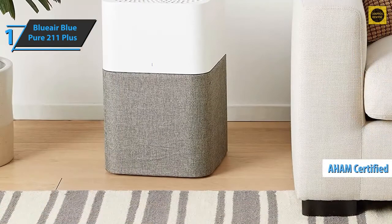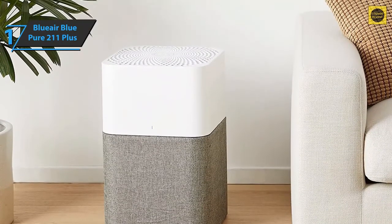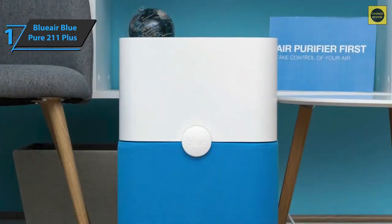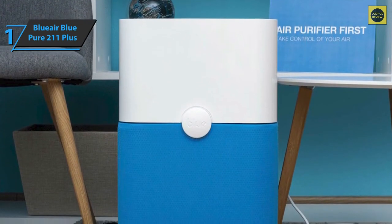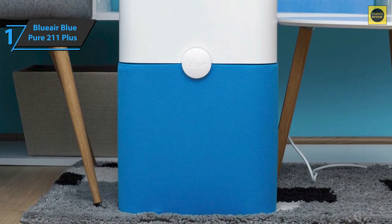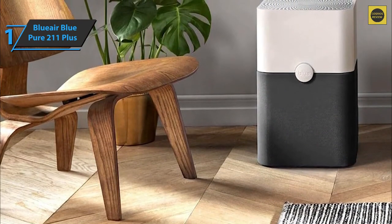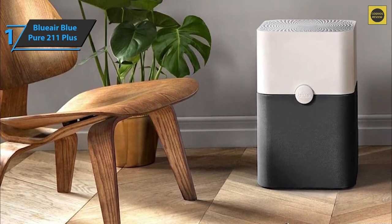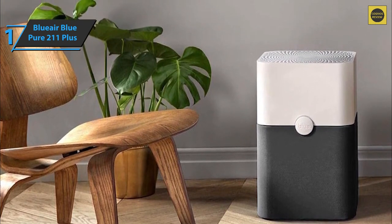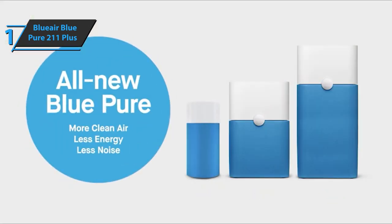The Blue Pure 211 Plus is also Energy Star certified, top rated by Consumer Reports, and AHAM verified for top performance and clean air delivery rate. It's designed to cover up to 600 square feet, making it a great choice for homes with larger bedrooms or office space. Its unique HEPA Silent filtration system absorbs 99.97% of particles in the air down to 0.1 microns in size. Users praise its performance, saying it helps them sleep better, feel less stuffy, and enjoy cleaner air. Blue Pure 211 Plus is a well-designed, robust air purifier that delivers premium performance at the best possible price-quality ratio.